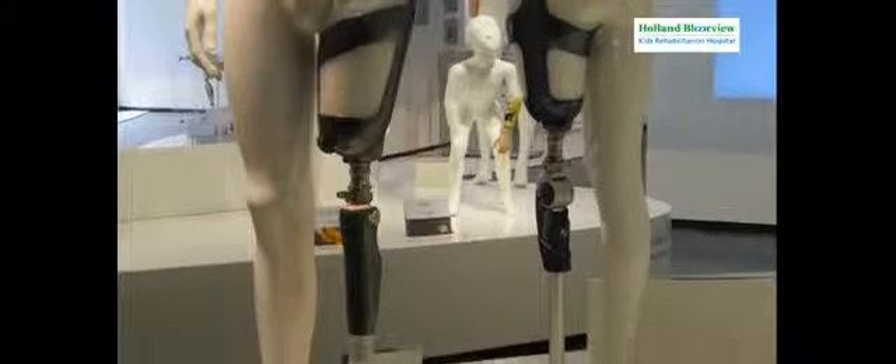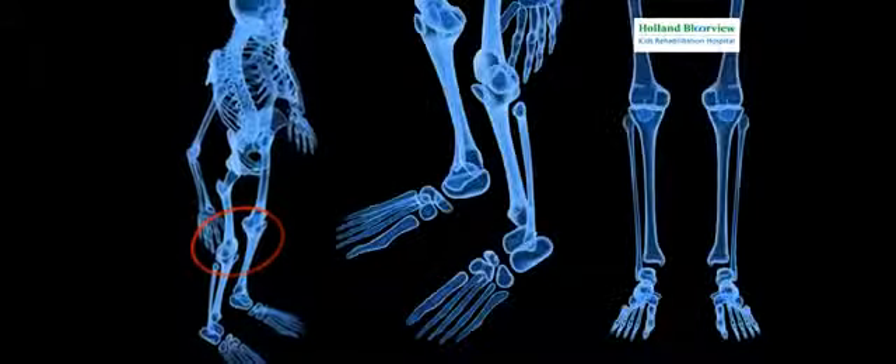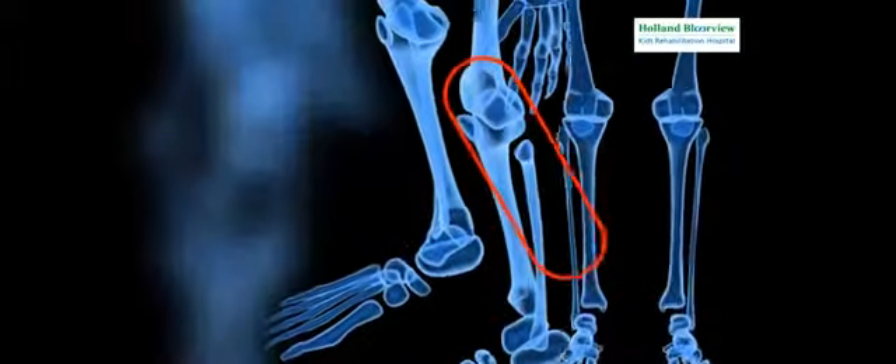In the developed world, state-of-the-art artificial limbs make it possible for individuals with lower limb loss to regain most of their mobility. In the case of above-knee amputations, sophisticated artificial knee joints have been developed, but these technologies are based on very complicated and costly designs which are not suitable for low- and middle-income countries.